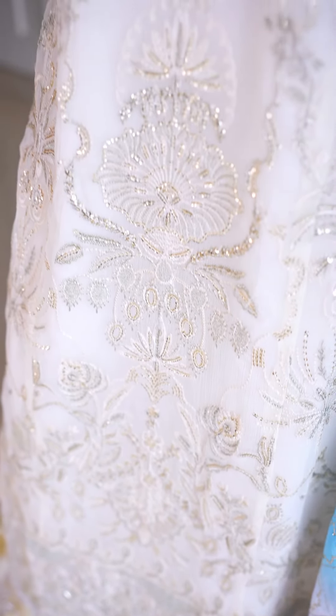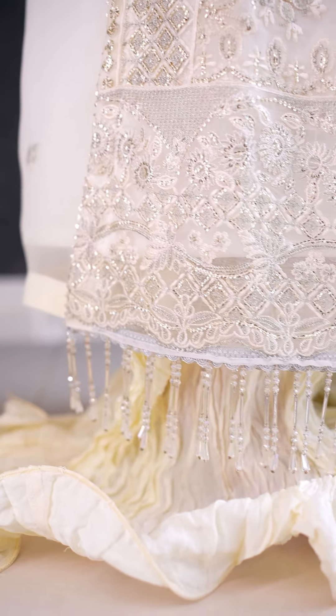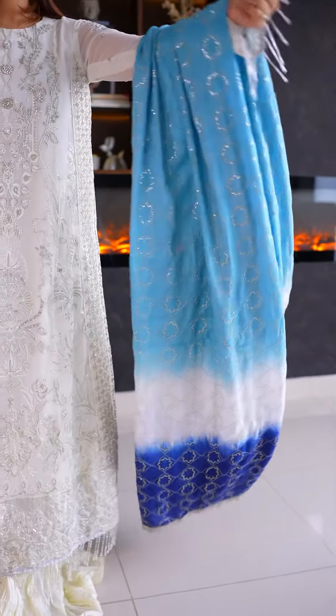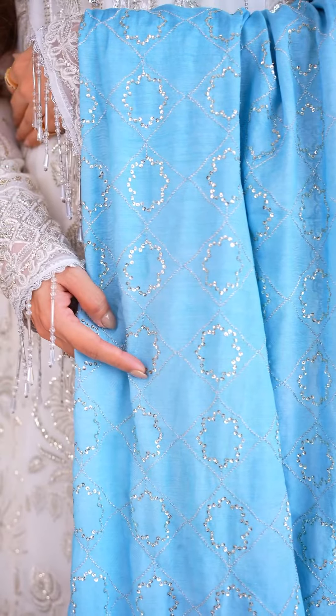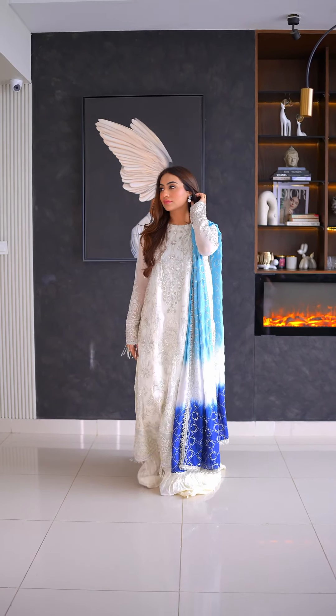This white on white dress features beautiful tilla and sitara work. The shirt is not in separate pieces — it has an intricately detailed daaman and is paired with a crushed kharaara. Completing the look is a gorgeous double-shaded cotton silk embroidered dubatta. White will never go out of fashion and I just love it.